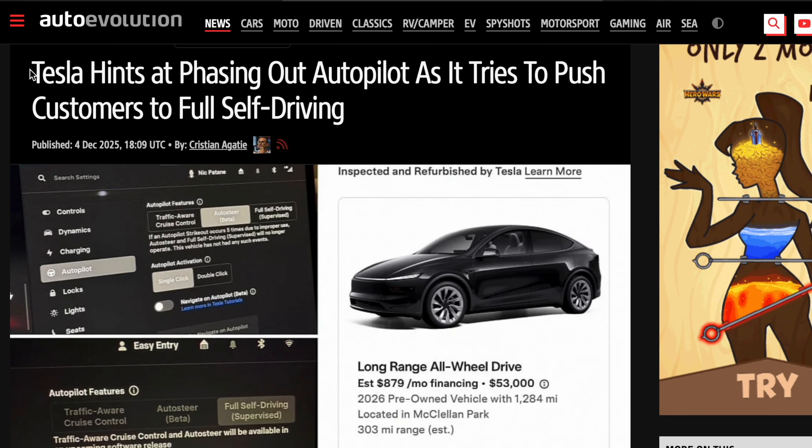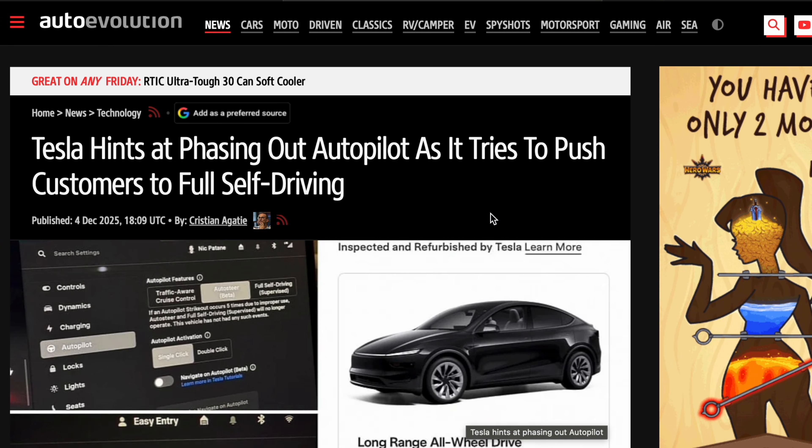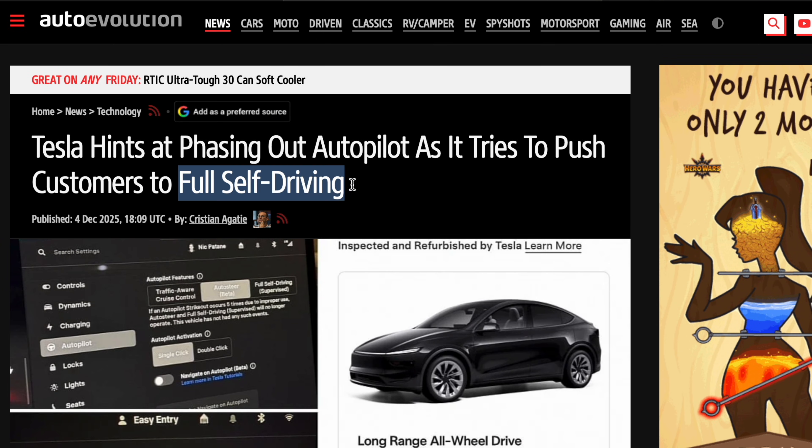Finally on our top stories, Tesla hints at phasing out autopilot. We're talking about used models having autopilot removed, so if you're looking for even a premium long-range model, it may not have autopilot. They're trying to get customers to upgrade to full self-driving. We don't know how widespread this is going to be or if it's going to be for every car, but what we do know is the subscription model isn't going anywhere when it comes to our lives. What are your thoughts on autopilot being removed from used vehicles? Let me know down below.